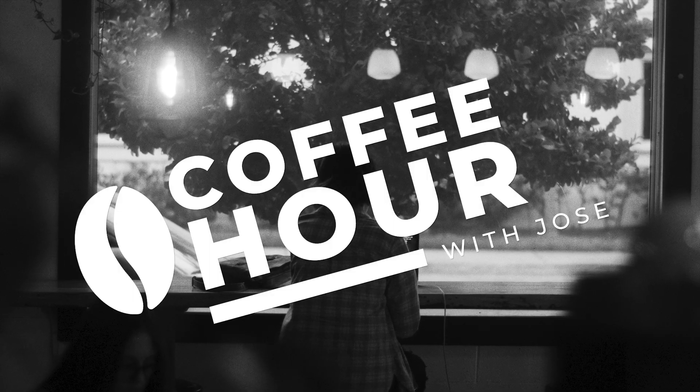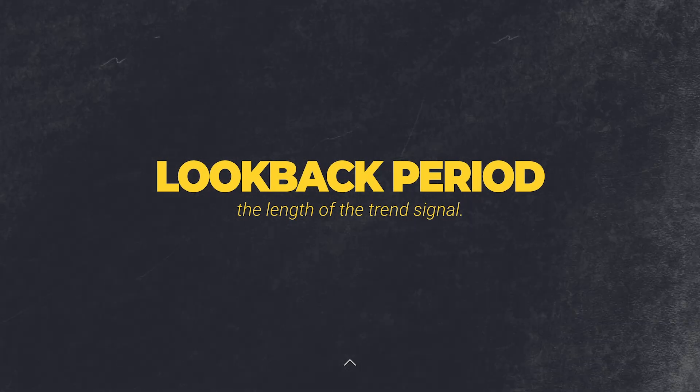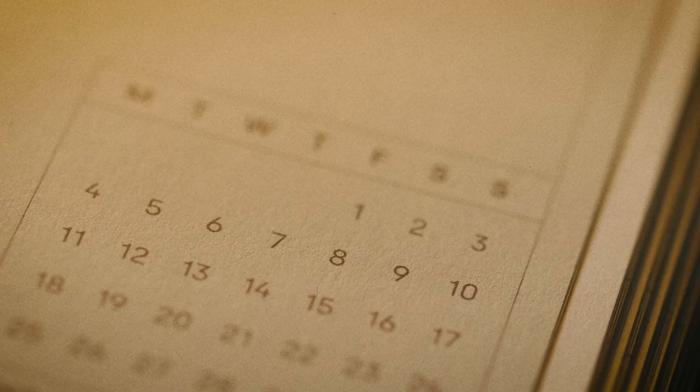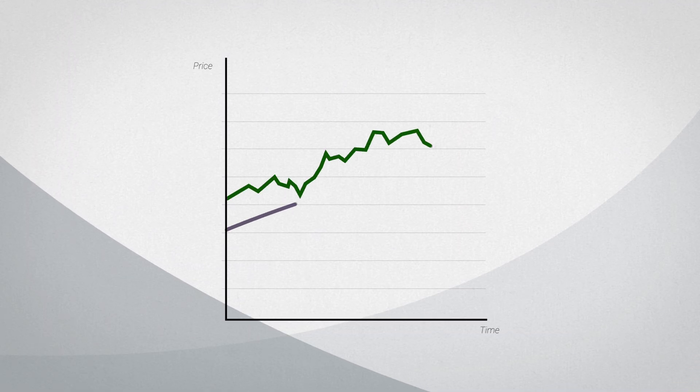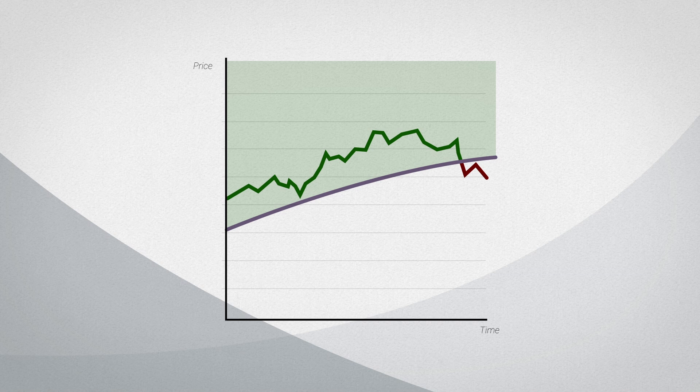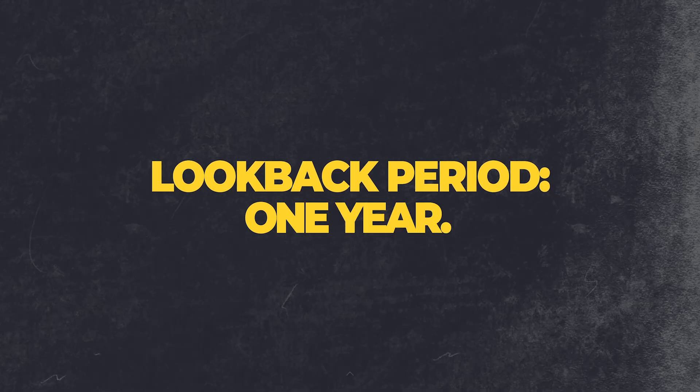Trend following signals have two main components that can alter the results of any trend strategy. The first is the look-back period. The look-back period concerns itself with the length of the trend signal — meaning how far back are we looking into the past to gather data and make decisions today. For example, a year-long moving average would average the closing price of an asset over the past 12 months and then compare it to the price today. In trend following, if the price is higher than the moving average price then one would invest; otherwise one would sell or even short the security, all depending on what the strategy actually entails. In this example, we would say the look-back period is one year.